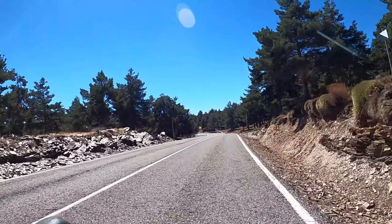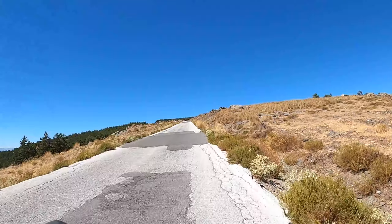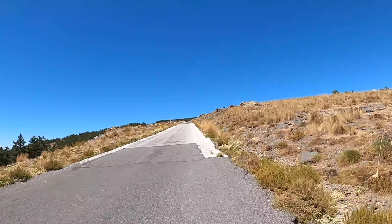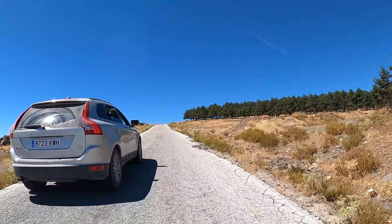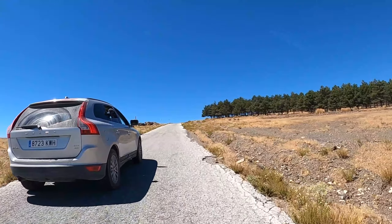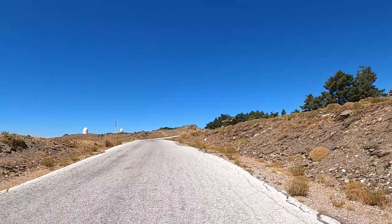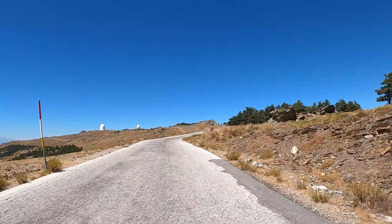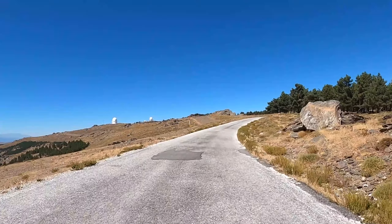We've got 4 kilometers to go and the legs will be feeling it now. This is not what you want to see at the end of an epic climb. We're nearly at the top - and there are the observatories coming into view. We're on top of the mountain!